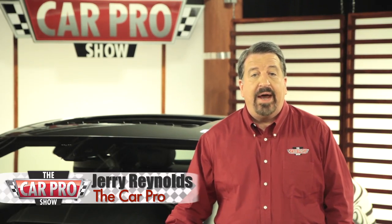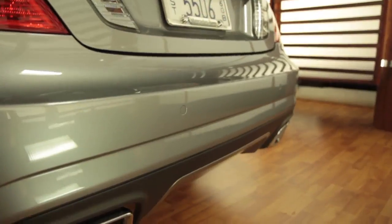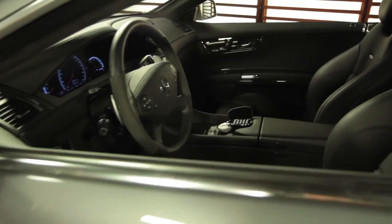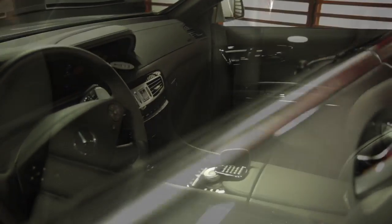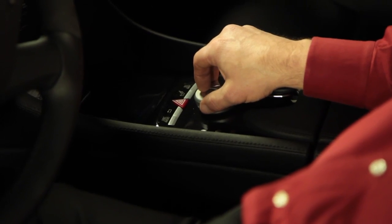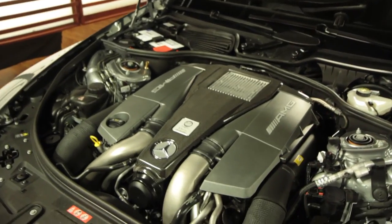It's got an updated look on the outside, from the single chrome bar across the grill to quad tailpipes in the back. Once you get inside, this car may be more comfortable than your living room. The seat adjusts 14 different ways, and yes, the seats will give you a massage. The whole entertainment and information system is controlled by a single joystick on the console, but the big story is under the hood.